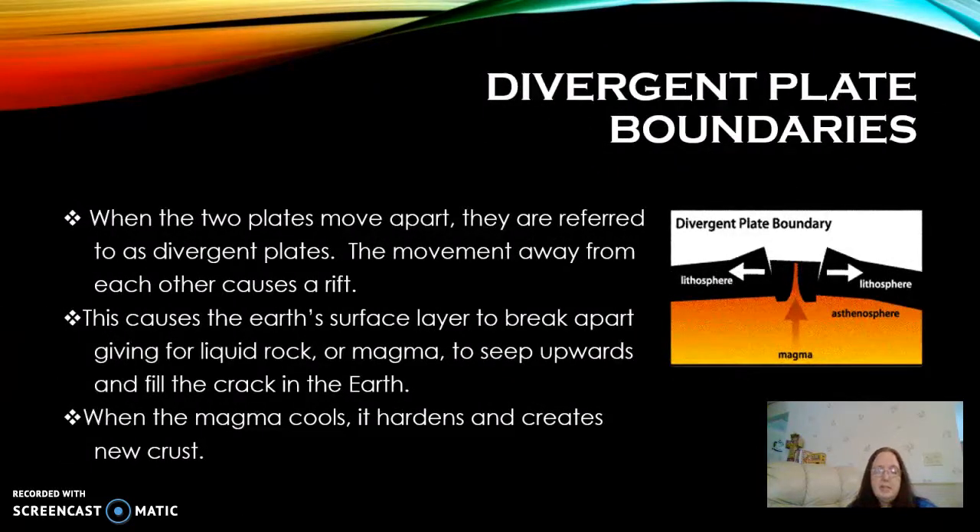When you have two plates — in this case the North American and the Eurasian — moving away from each other, they're considered to be divergent. And as they move apart, it's going to cause the surface layer to break. That's going to give a crack in the crust that allows the magma to seep upward, as you can see in this diagram here. You have the lithosphere moving to one side, this side breaking off and moving to the west, and the magma coming up and creating that new oceanic crust.